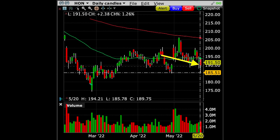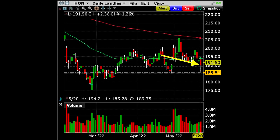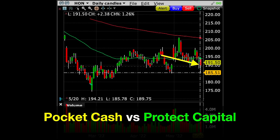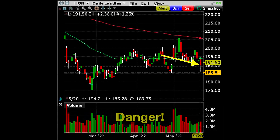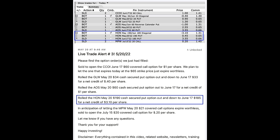I didn't like that during the previous month in this trade, between April 20th and May 20th, our cash-secured put option had gone in the money — Honeywell went as low as $185 per share at the end of April. If my main focus had been on pocketing as much cash as possible, I would have just rolled that $190 strike price out. However, my number one rule is to protect our capital, so I rolled the strike price down. On May 20th, we rolled the Honeywell May 20th $190 cash-secured put option out and down to the June 17th $185 strike price put option.